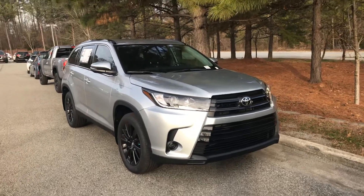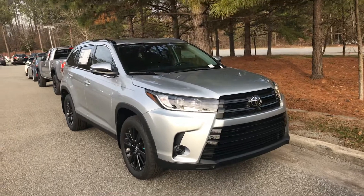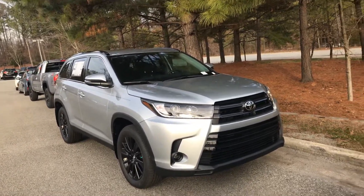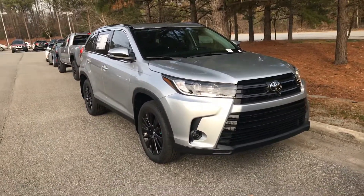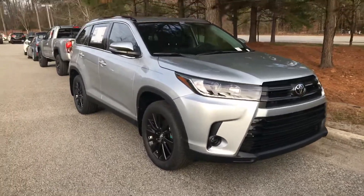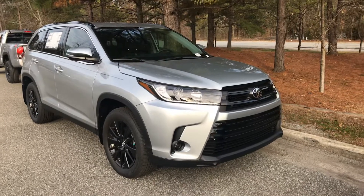Hello everyone, this is Hyrule here from Mark Jacobson Toyota at 4516 Chapel Hill Boulevard. Today I am showing you one of the last 2019 Highlander SE all-wheel drive V6s that we have here on our lot. This is the silver metallic with the black interior — a beautiful vehicle.